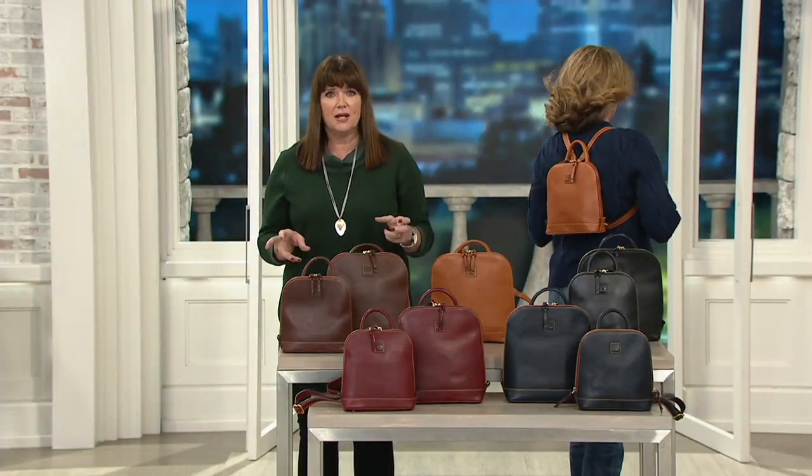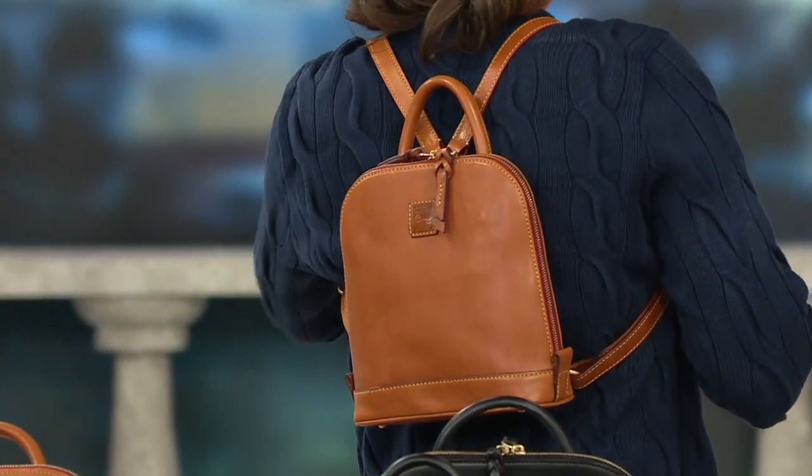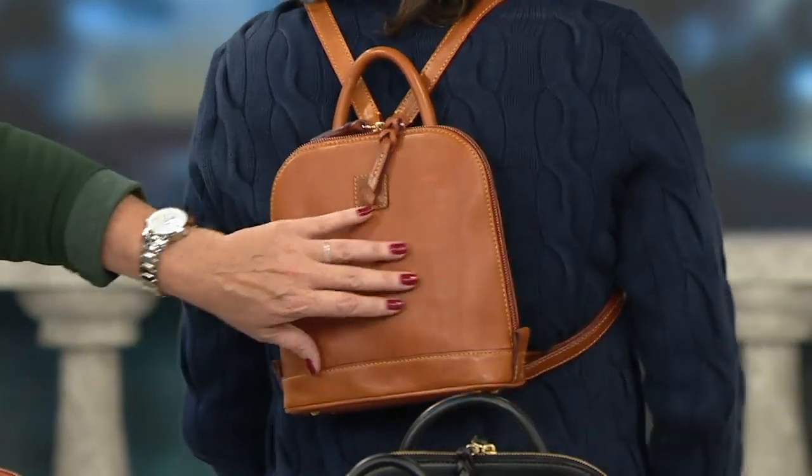Florentine is a leather that is actually tumbled with fruits, nuts, seeds, and bark. All these colors are beautiful natural colors — that's what we call a veggie dye process. Both the large and the small feature the same interior.